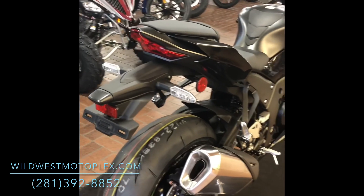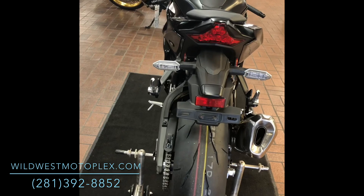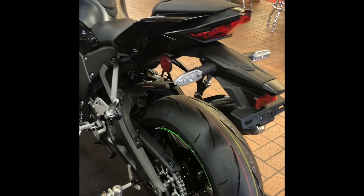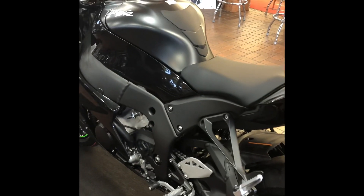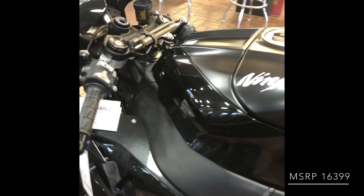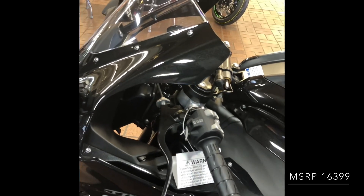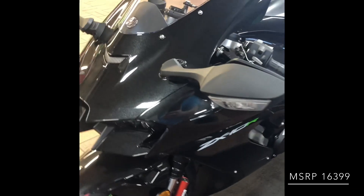The ZX-10R has undergone an array of updates and refinements, with the 10R now having cruise control, optional heated grips, a taller screen and repositioned handlebars, and an all-new aerodynamic system that goes from the frame all the way to the front face of the motorcycle itself. The geometry has been modified, and there is also a new TFT dash with Bluetooth connectivity, which is the first for the ZX-10R.